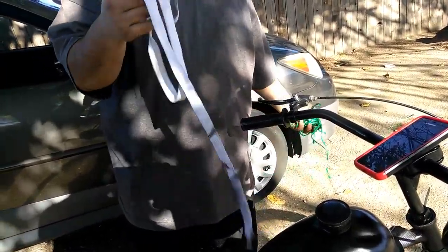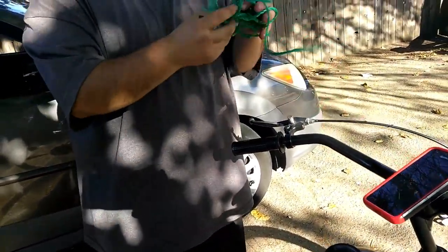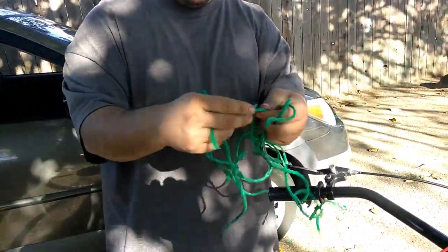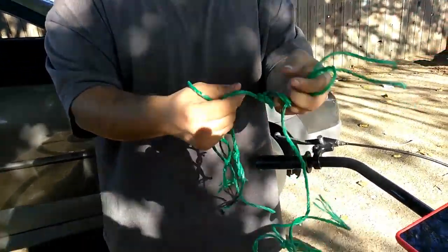We used tape at first — that didn't want to work, it moved too much, so we got rid of it. Then we thought, hey, string — it's a lot stronger. No, it's flimsy, and look at it, it unravels with weather. So we got rid of that too. What can we use? What really works well to hold things together?